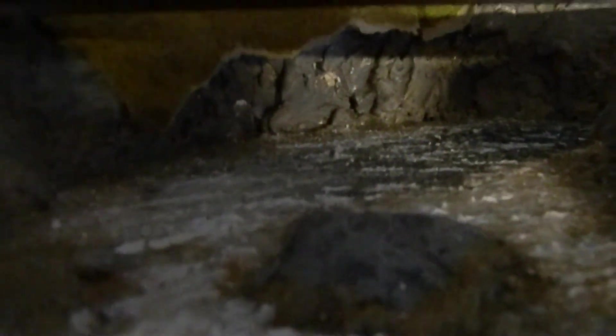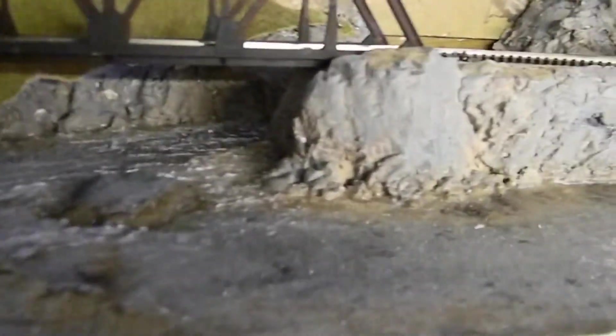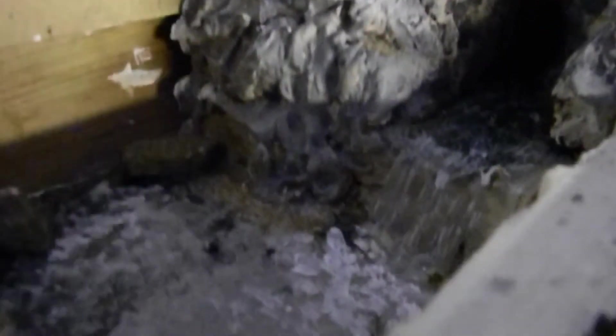I need to finish this off — you can see down there it's a bit rough and ready. I do like the rapids where they come through there. I still like this river scene — it's the main reason why I built this layout, I think, for this bridge and this river and the waterfall.